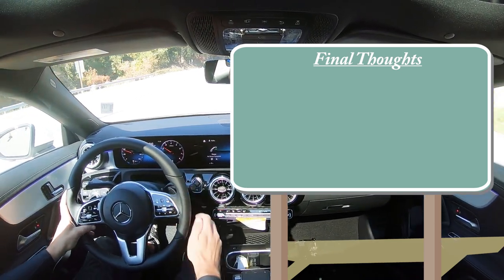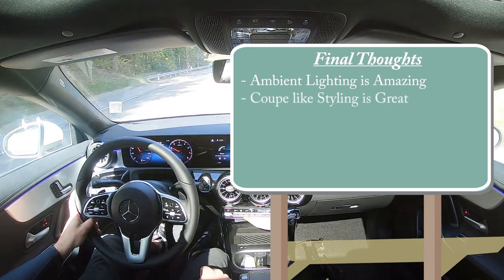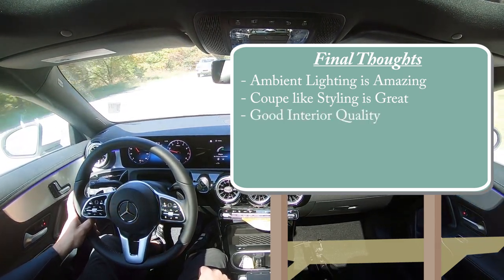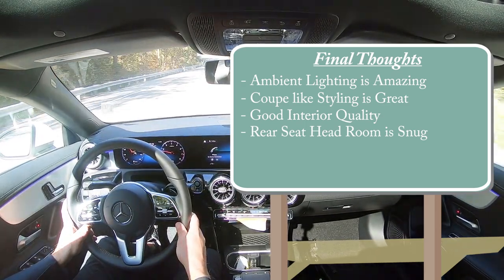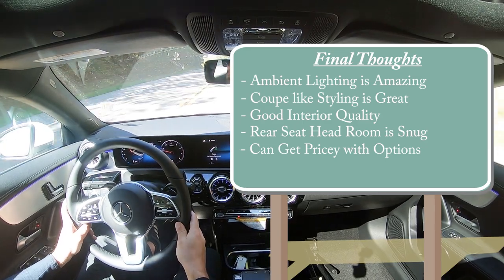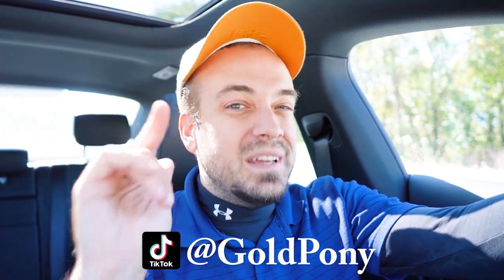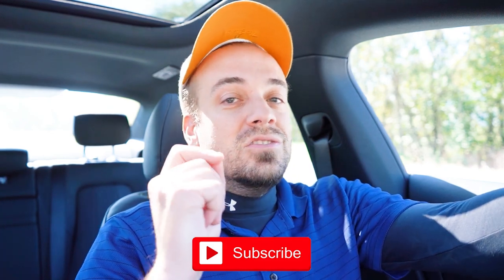For my final thoughts: the ambient lighting is stunning and always my favorite part of the CLA. The coupe-like styling with frameless doors is wonderful, and interior quality is quite brilliant overall, with only a couple of minor things I'd change. Room for improvement includes rear seat headroom and legroom — it can be snug for taller adults — and this thing can get quite pricey with all the available options. Let me know what you guys think of the CLA 250 in the comments below. Thank you so much for watching, hit subscribe and the bell notification button, and I'll see you all in the next video — stay gold.